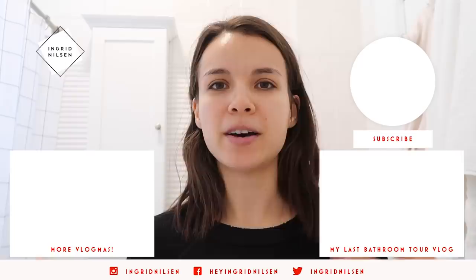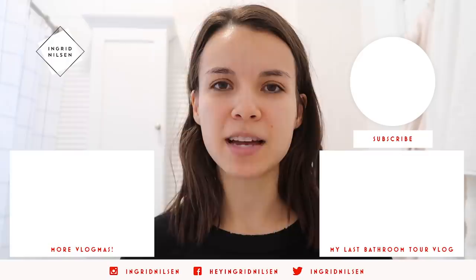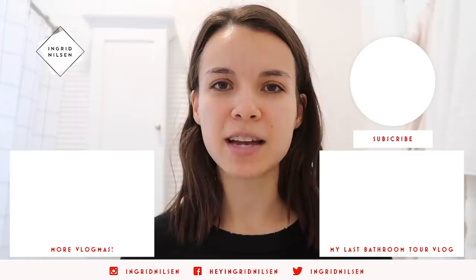So now I can continue getting ready for the day, but my skin is ready to go. I hope you enjoyed this Vlogmas. I just wanted to give you a little bathroom tour, show you some of the products I've been using recently, share my skincare routine, and do a little giveaway. I hope you guys are having a wonderful day and I will see you tomorrow. Bye everyone!